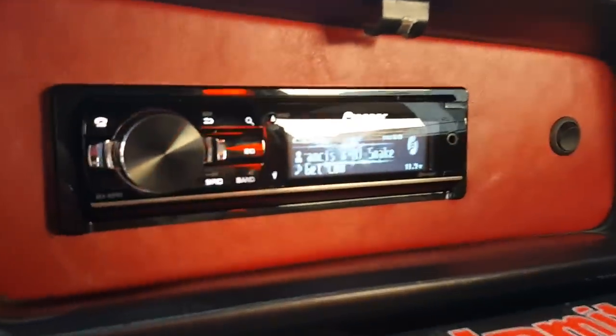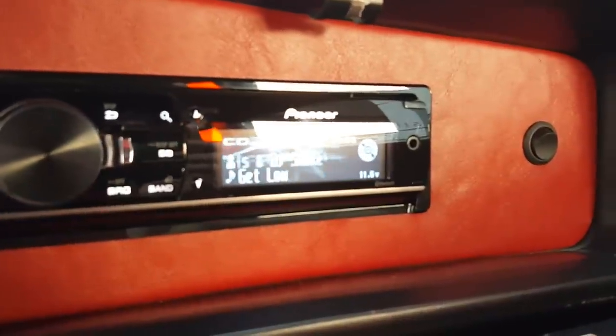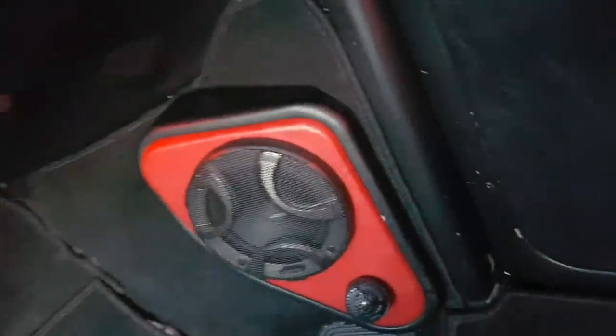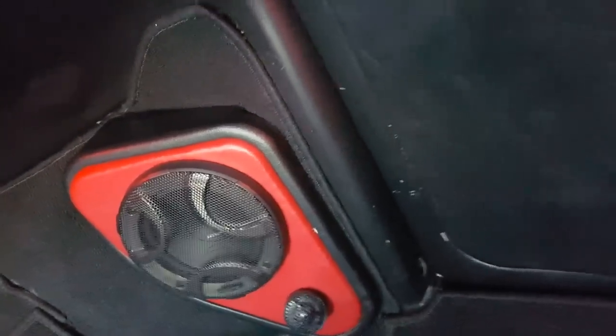It's got a head unit with a voltage meter on it that works with the car so you can make sure you're charging up. Brand new Hertz speaker components down there.